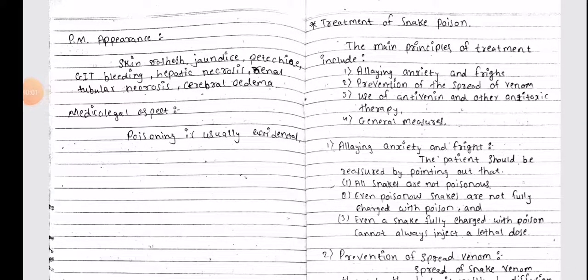Hello guys, welcome back to the channel. Hope you all are doing absolutely fine. Today we'll be continuing with our FMD exam revision series with our next topic: treatment of snake poison.